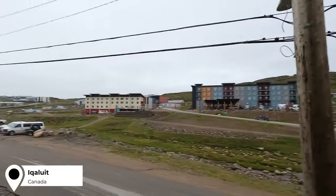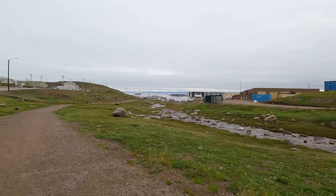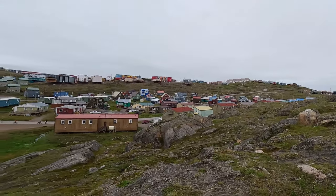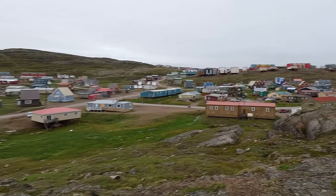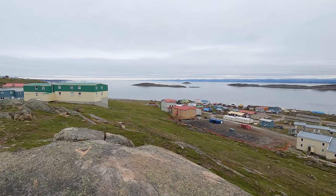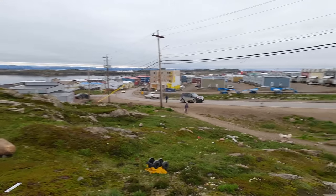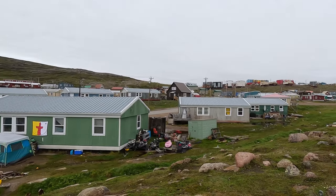Iqaluit — the capital of the Canadian territory of Nunavut. Over 7,000 people live here, the majority of whom are Inuit. They've been inhabiting the area for thousands of years, but only quite recently did it become a settlement when the Americans built an airbase here in 1942. Since then it has grown into an administrative and cultural center of Nunavut. I had mixed feelings when I came here — I was very excited to be in Canada, but walking around and experiencing Iqaluit, it's not quite what I expected. And unfortunately, not in a good way.